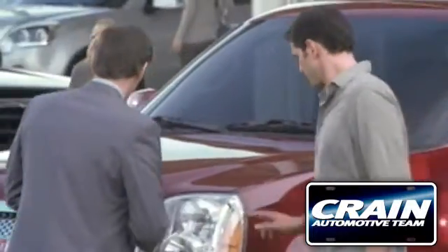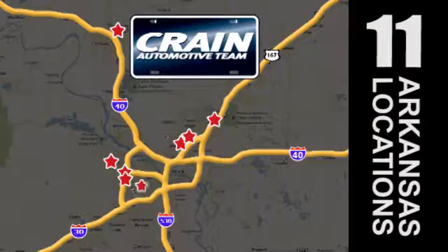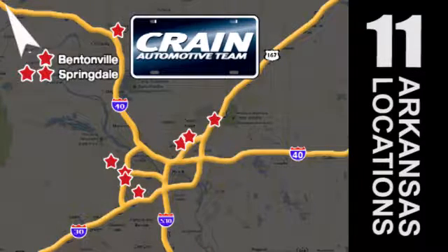Visit us anytime at CraneTeam.com. Go! Crane Team's got em! CraneTeam.com